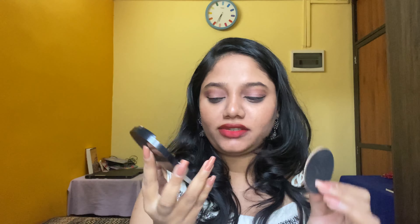I also got this compact powder from Faces Canada. It's very lightweight, it has a mirror and an applicator. I have used it already and yes, this is my go-to compact. This was for ₹199 in shade Ivory 01.